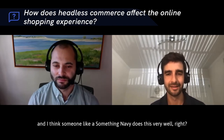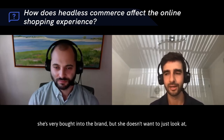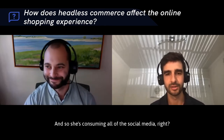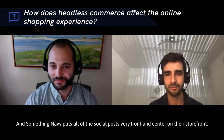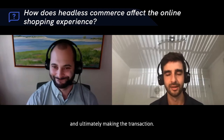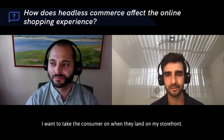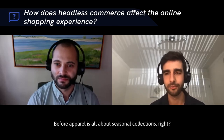I was looking at some Nacelle customers prior to this call, and I think Something Navy does this very well. You have this female lifestyle shopper who is bought into the brand, but she doesn't want to just look at a white backdrop photo of a product — she wants to understand how it fits into her lifestyle. Something Navy puts all their social posts front and center on their storefront, and that's how the consumer navigates to the product and ultimately makes the transaction. That's the type of experience that will permeate across successful brands in the future.